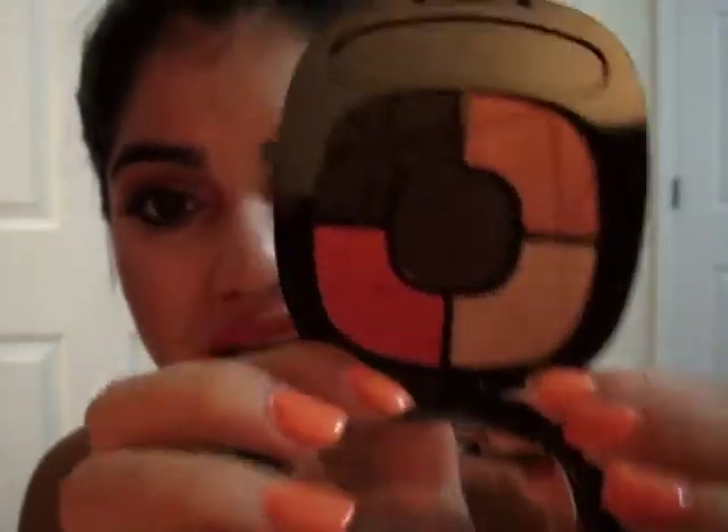For eyeshadow, I've been loving this quad. This is 25% off right now at Walgreens. If you guys don't know the fruity collection, you should jump on it because it's 25% off — I think I got this for $3. And this is a gorgeous colored quad.